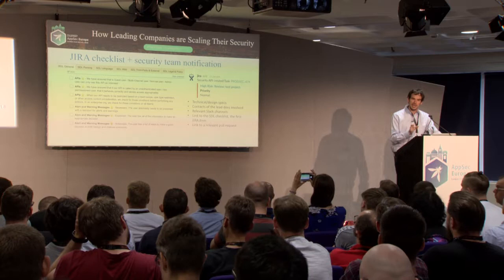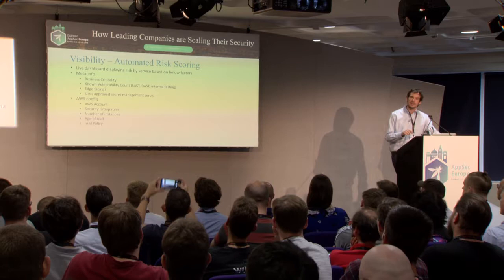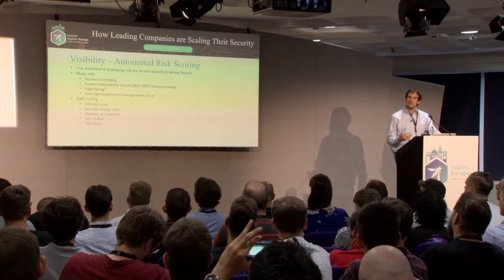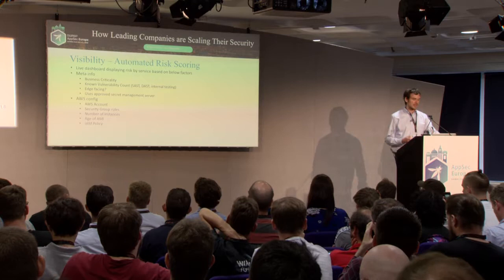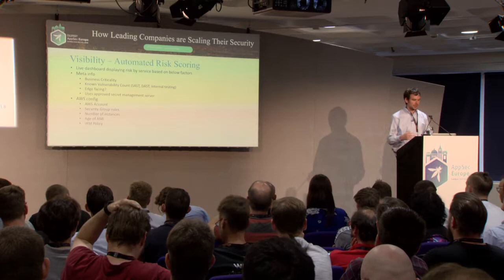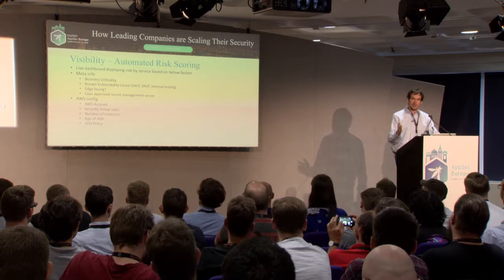Both of these approaches are essentially: I have limited time — what should I care about and how can I find out quickly? Another approach is a live dashboard that displays risk by service based on various factors: how important the service is to the business, how many known vulnerabilities it has, whether it's internet-facing or internal, and various AWS config metrics such as what security groups it's in, what permissions it has, and how many instances are running.